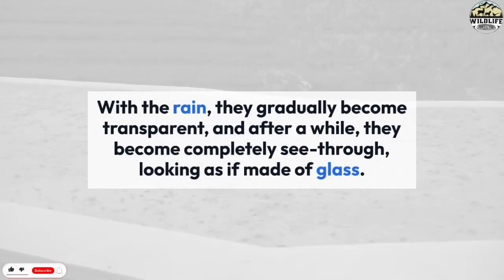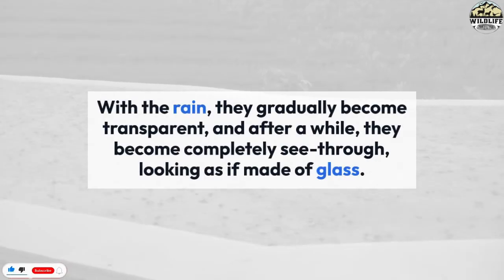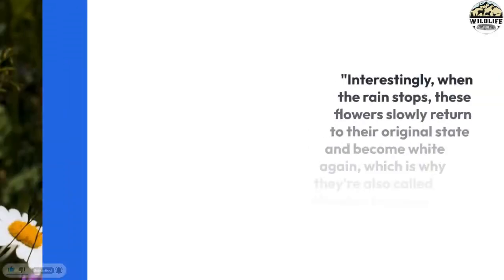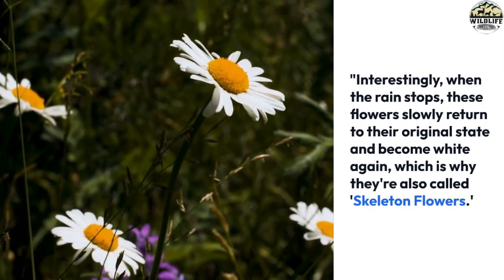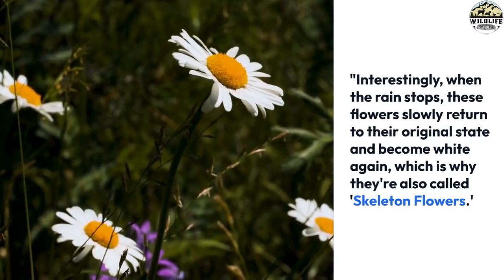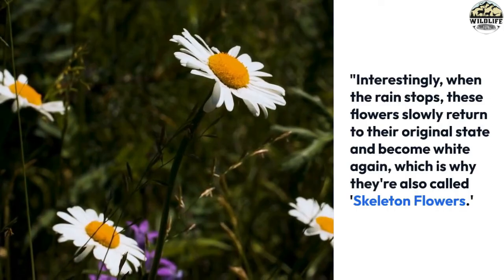With the rain, they gradually become transparent, and after a while they become completely see-through, looking as if made of glass. Interestingly, when the rain stops, these flowers slowly return to their original state and become white again, which is why they're also called skeleton flowers.